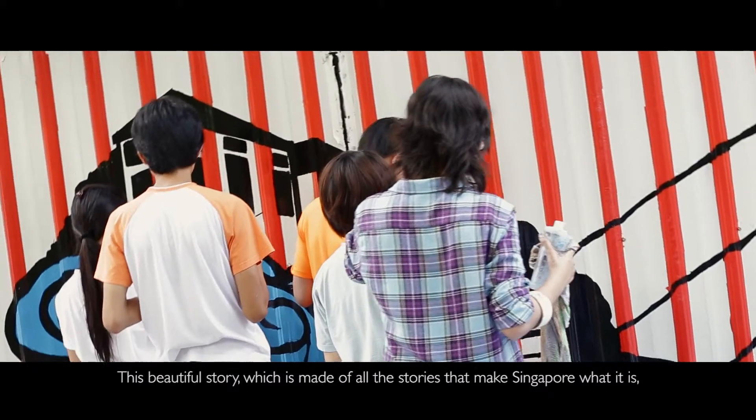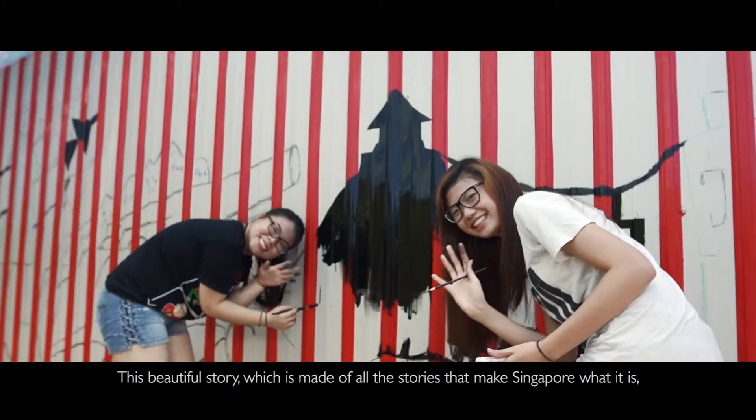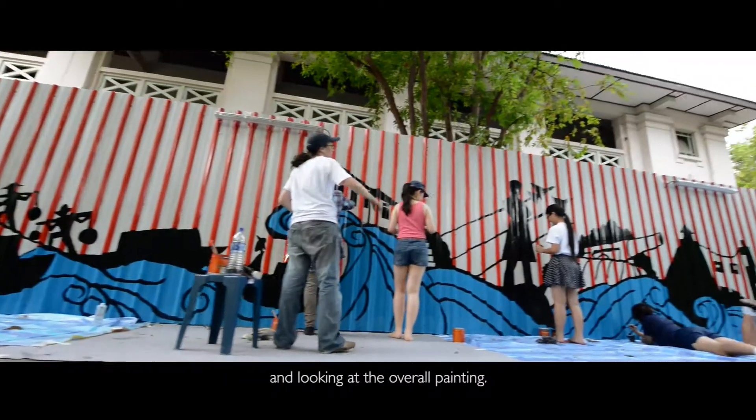This beautiful story, which is made of all the stories that make Singapore what it is, will slowly reveal itself by just taking a step to the side and looking at the overall thing.